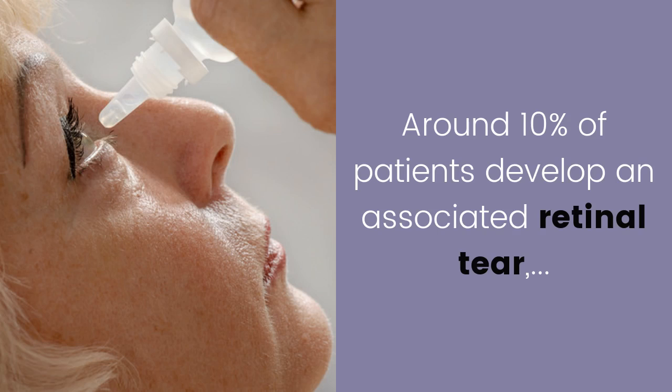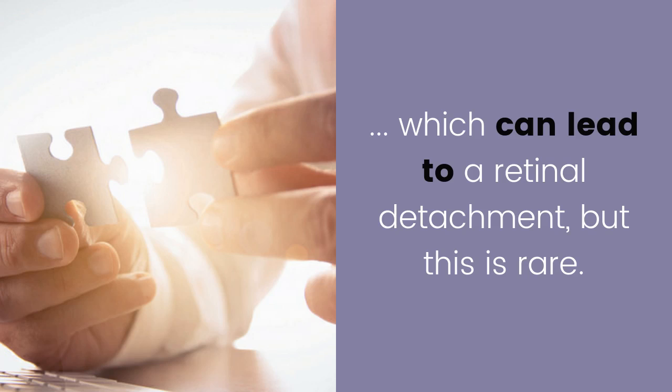Retinal tear. Around 10% of patients develop an associated retinal tear, which can lead to a retinal detachment, but this is rare.